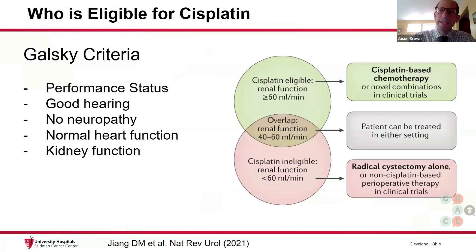So who is eligible for cisplatin? As we discussed the cisplatin eligibility earlier, we use the Galski criteria, which takes a number of factors into account to determine which patients should get cisplatin. This includes the patient's performance status — how active you are in the day. Typically, we want patients who are up and about, not confined to the bed for the majority of the day.